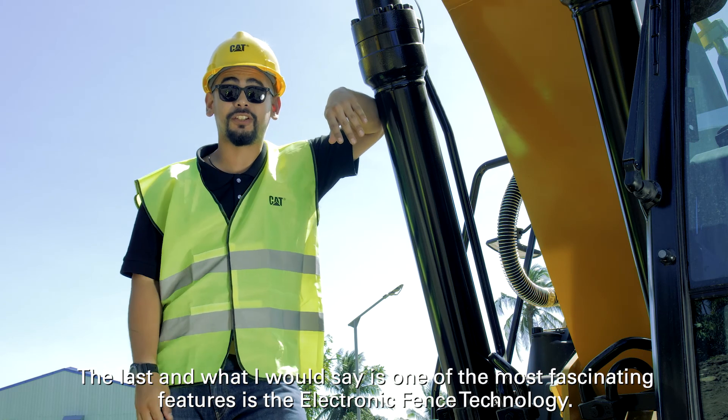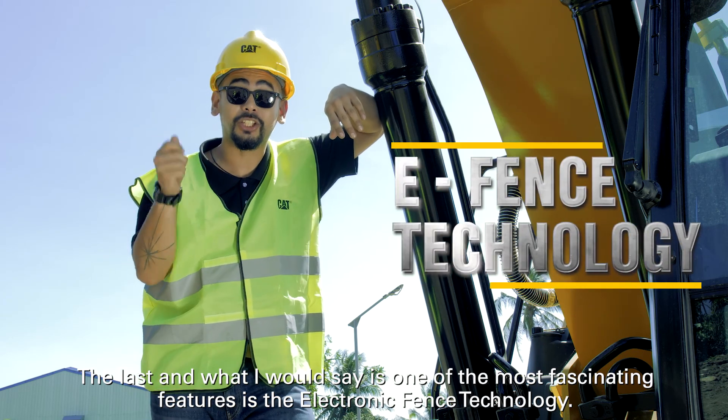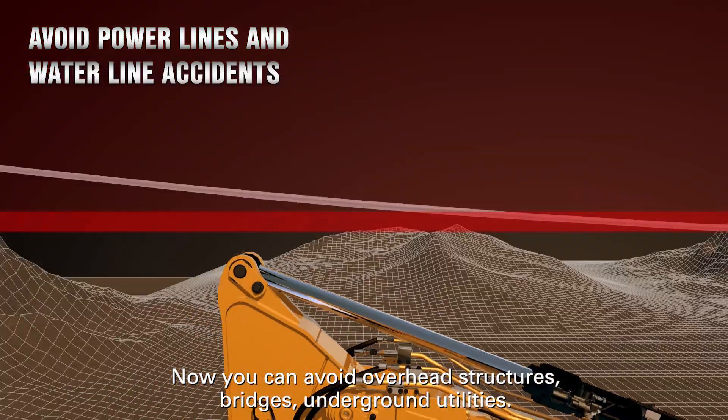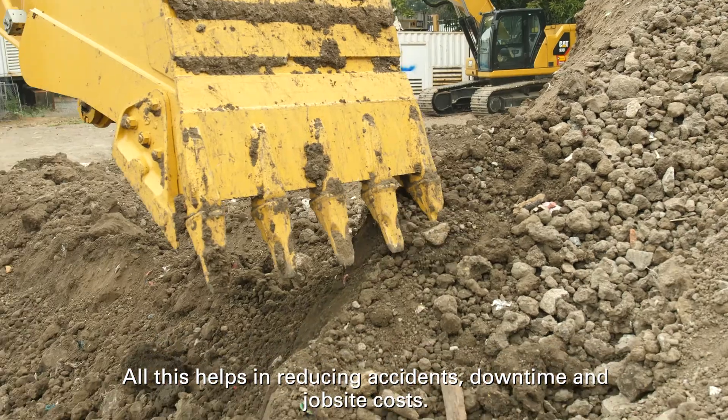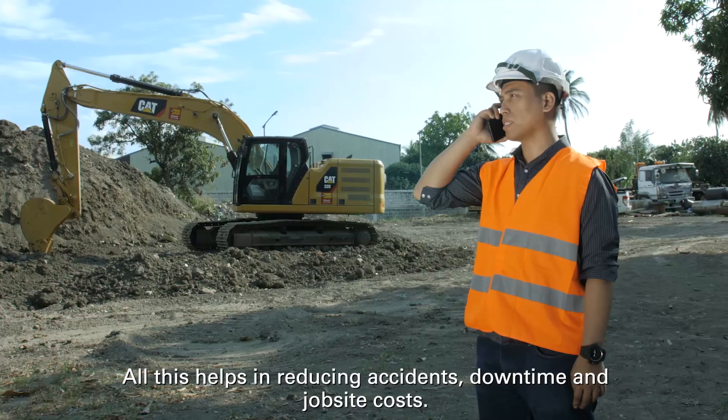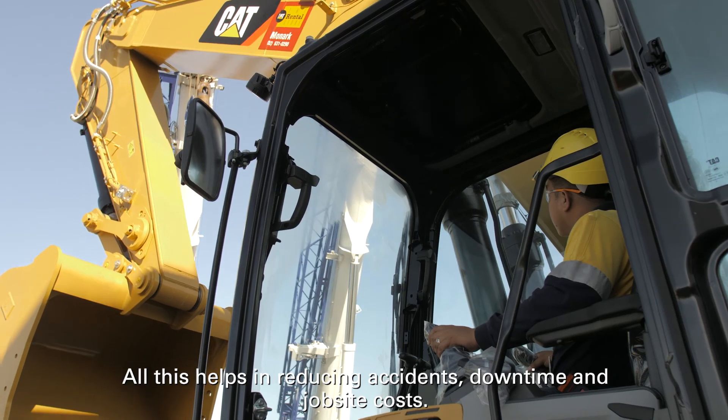The last — and what I would say is one of the most fascinating features — is Electronic Fence technology. Now you can avoid overhead structures, bridges, and underground utilities. All this helps in reducing accidents, downtime, and job site costs.